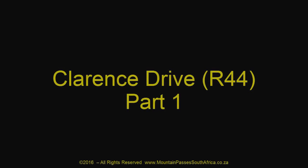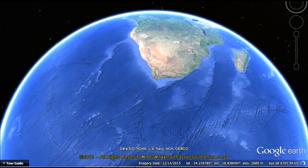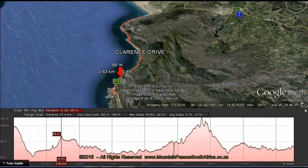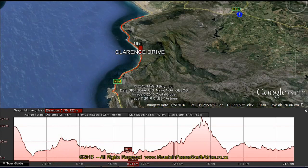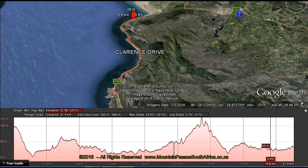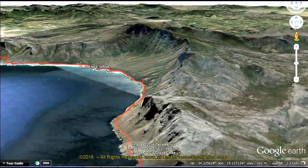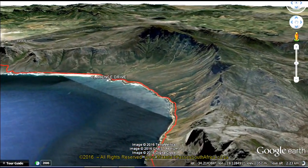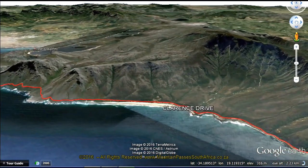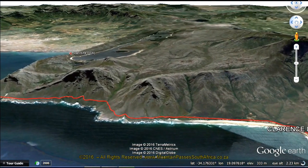Clarence Drive is a magnificent scenic coastal drive between the windswept hamlet of Royals and the naval town of Gordon's Bay, which nestles in the northeastern crook of False Bay in the shadow of the Hottentots Hollands Mountains. This beautiful coastal drive stretches between the two towns over a distance of 21.4 km, hugging the wild turquoise Cape coastline all the way. If you like passes with lots of corners, this one is for you, as it contains 77 bends, curves and corners, of which 4 are in excess of 150 degrees.